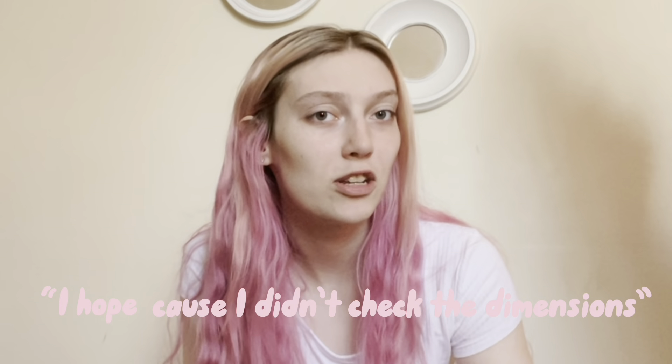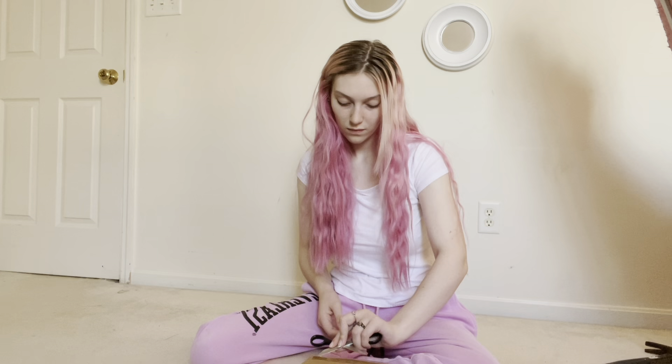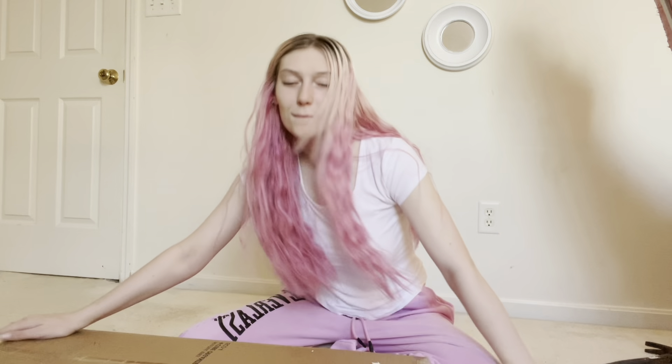Now we have to build this piece of furniture that I bought. I bought a bookshelf and it's actually quite heavy. It's not going to be super big, I hope, because I didn't check the dimensions. I'm just going to put it like behind me on this wall, but I have to construct it first and that might not go well. The box says not to open it with a sharp object. Well, it's too late for that, so we might as well just go for it.